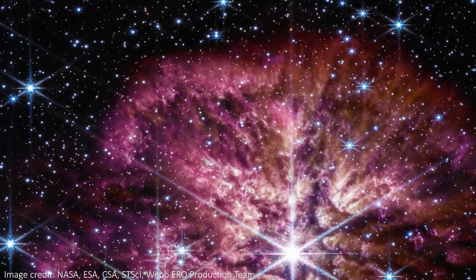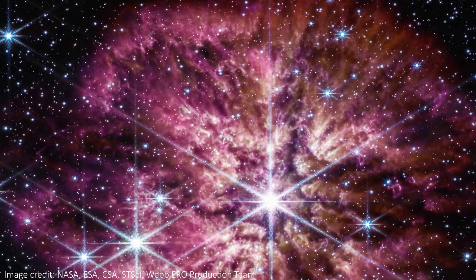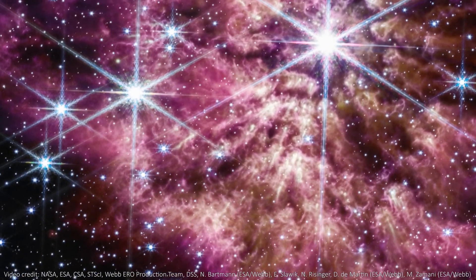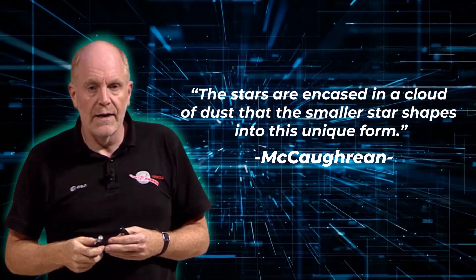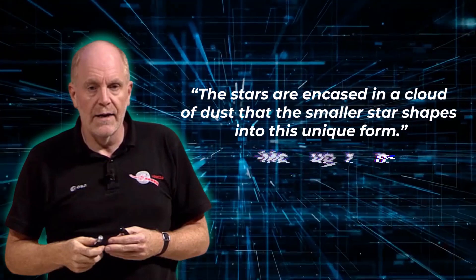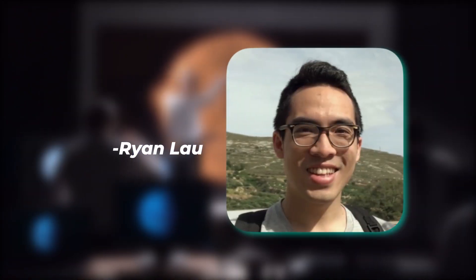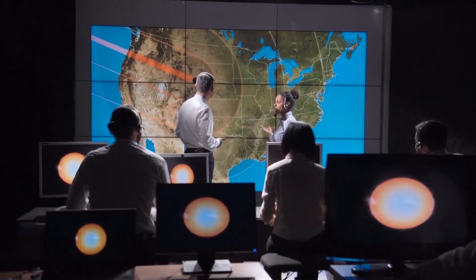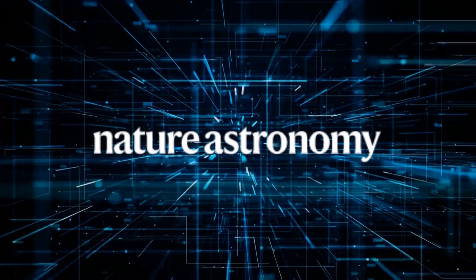The Wolf-Rayet stars are massive, near the end of their lifespan, and have already released a significant portion of their hydrogen into space. The peculiar shaped rings are created by the interplay between WR-140 and its smaller companion star. According to McCawreen, the stars are encased in a cloud of dust that the smaller star shapes into this unique form. A team of astronomers led by Ryan Lau from NOIRLab in Arizona investigated these observations as part of the JWST early release science program, and in October their study was published in the journal Nature Astronomy.